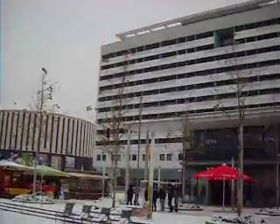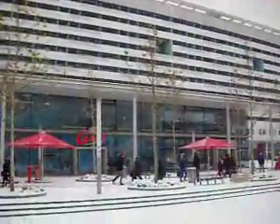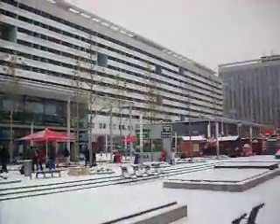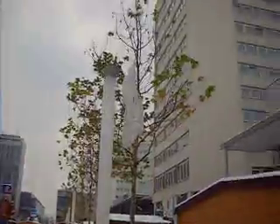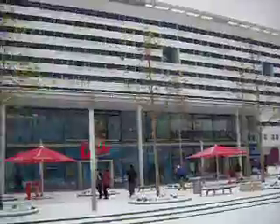Hey guys, Walter's World here, and this is Pragerstrasse or Prague Street in Dresden. The reason I'm showing this is when you come out of the train station in Dresden, you're going to walk down this. And this is actually a very good representation of communist architecture in East Germany, basically post-war.